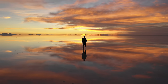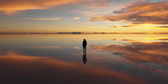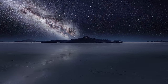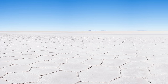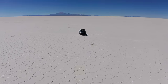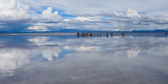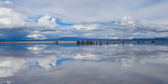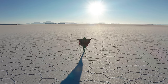Visitors to Salar de Uyuni can take photos that appear to defy the laws of perspective. The salt flat is an ideal location for stargazing due to its high altitude and clear skies. It is also home to several unique geological formations, including rock formations, hot springs, and geysers. Despite its popularity, Salar de Uyuni faces significant challenges, including environmental concerns from increasing visitors and the impact on traditional salt-mining practices of local communities.